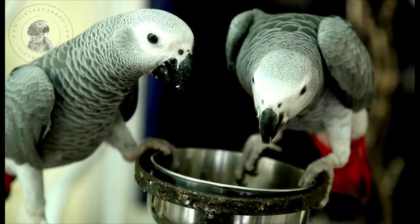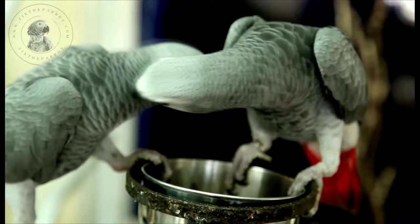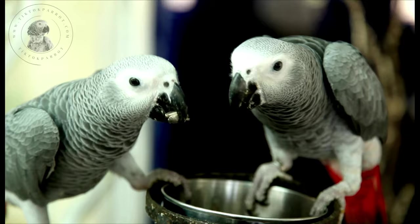In the end, whether you choose a male or female grey parrot as your pet is a matter of personal preference. While physical and behavioural differences may be helpful in determining gender, DNA testing is the most reliable method. Ultimately, what's most important is providing your grey with a loving and nurturing environment to thrive. With their intelligence and charming personalities, these birds can bring a great deal of joy and companionship to their owners. By taking the time to learn about their unique needs and behaviours, you can ensure a long and happy life for your African grey parrot.